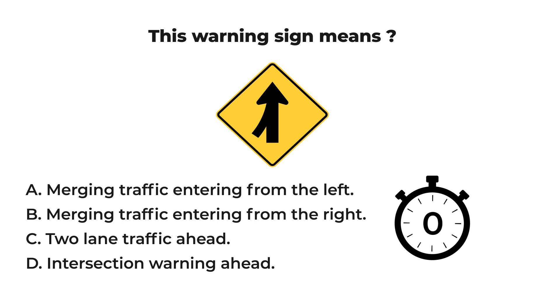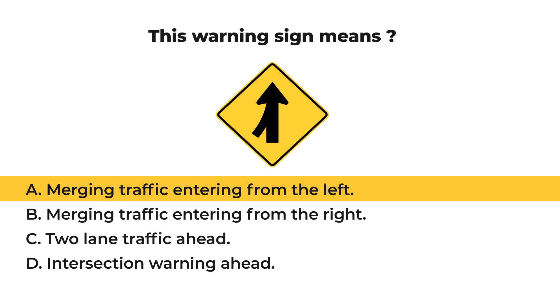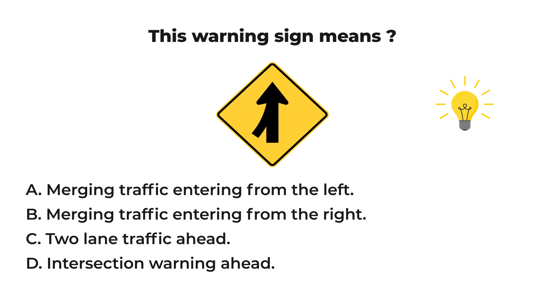It is time to see what you have done. Let us check your result. The answer is A: merging traffic entering from the left. A merge W41 sign may be used to warn road users on the major roadway that merging movements might be encountered in advance of a point where lanes from two separate roadways converge as a single traffic lane, and no turning conflict occurs.